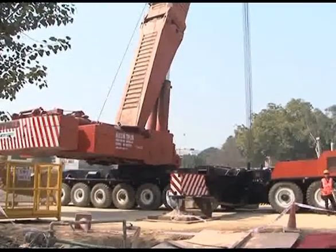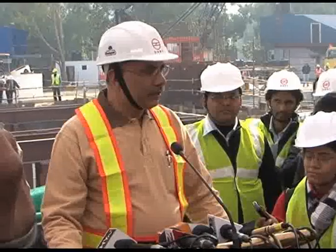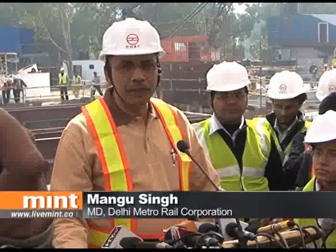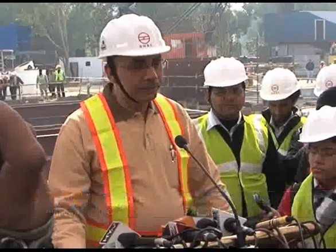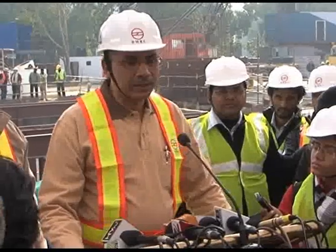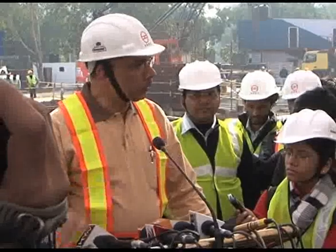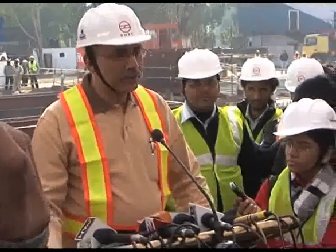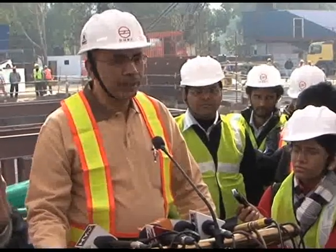Metro authorities hope the additional resources will help speed up construction. Phase 3 will have about 45 to 50 km of underground construction. In Phase 2 we had about 14 tunnel boring machines running at a time; we expect this time at least 20 to 22 TBMs running at a time. This will perhaps be a record number of TBMs working in a city area.